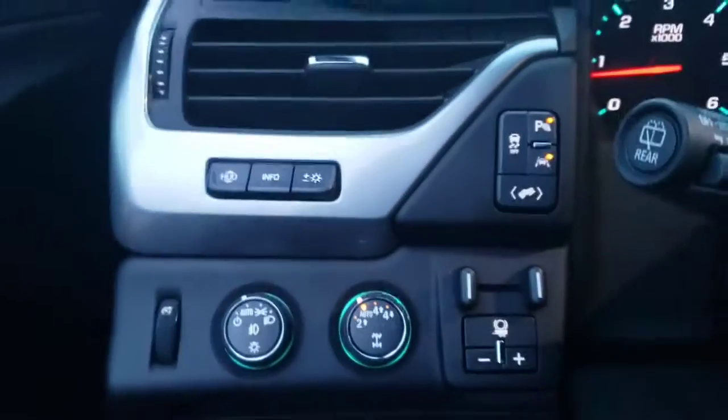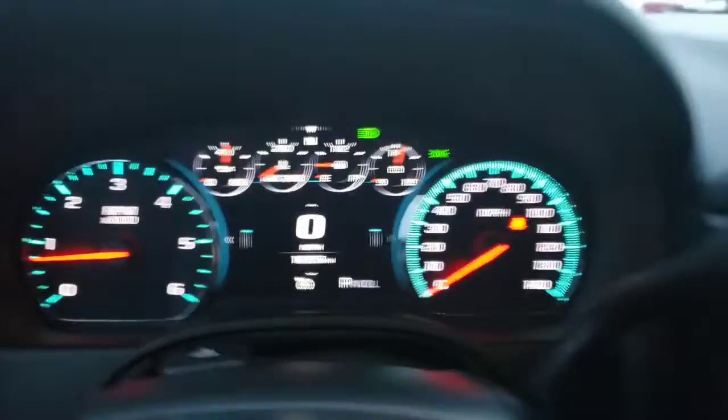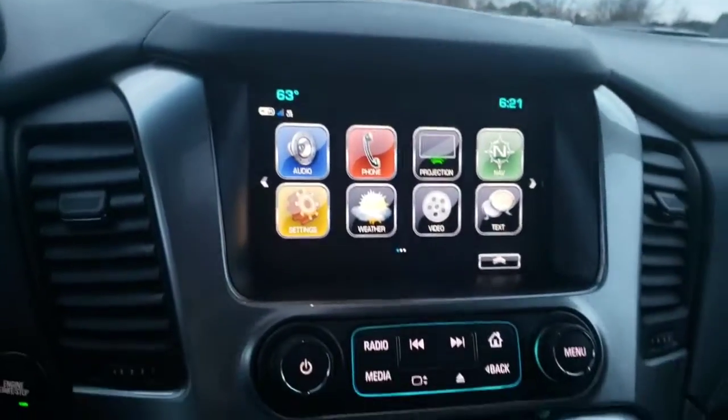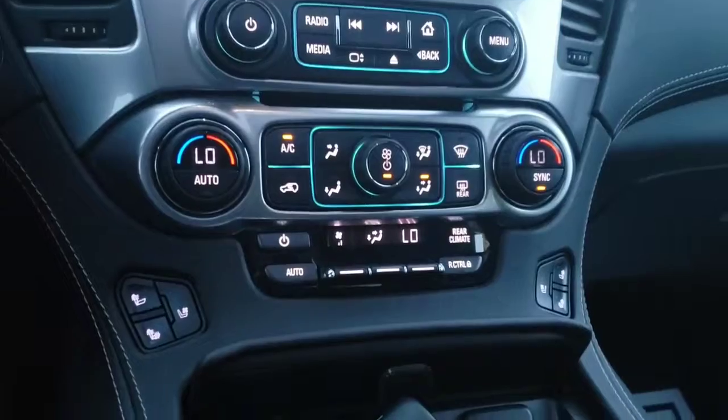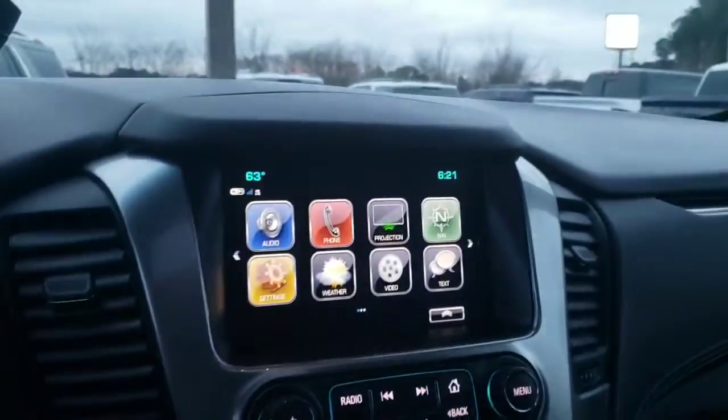It is a four-wheel drive. You've got the premium Bose sound system, you've got the heads-up display and trailer brake control. Just 16,915 miles. Being in the Premier, you're going to get the navigation, the dual climate control, heated and cooled seats — all the nice premium features.